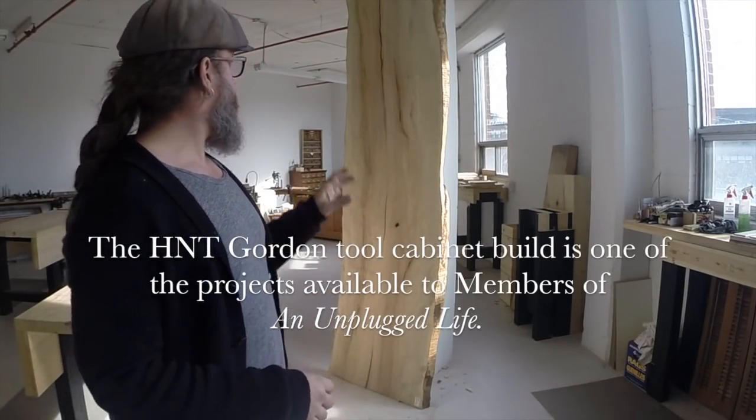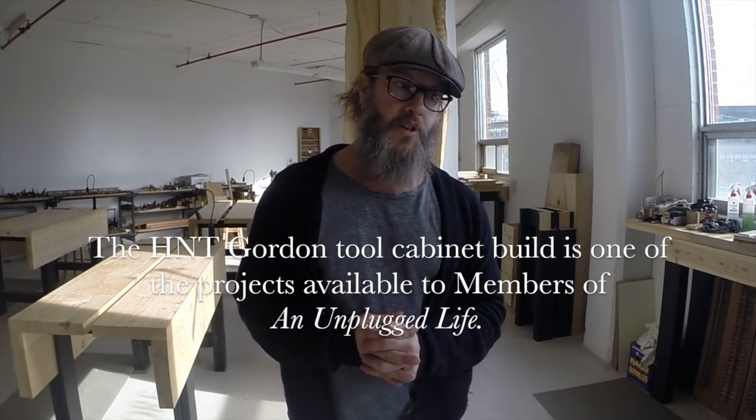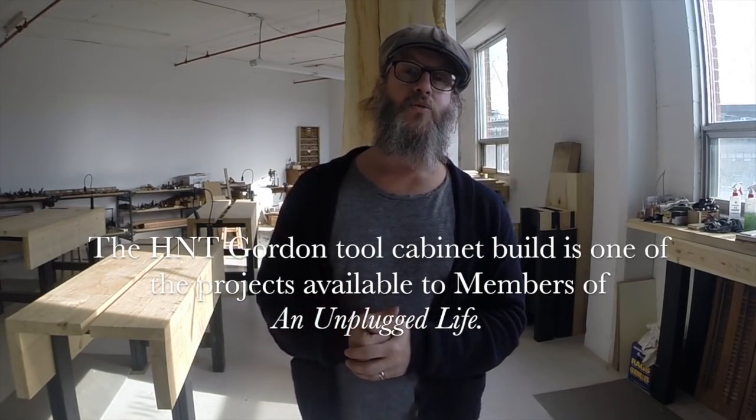Here at the Unplugged Woodshop Toronto, we have tool partners — people from around the world, some of the finest tool makers, who have sent us tools. In the background you may see the wall cabinet I just finished, which is for my HNT Gordon hand tools. Terry Gordon from Australia makes absolutely stunning tools, and I wanted to make that nice cabinet to hold them all. We're going to be doing some tool reviews as well, showing you what life is like here at a hand-tool-only woodworking school.